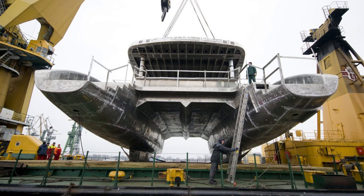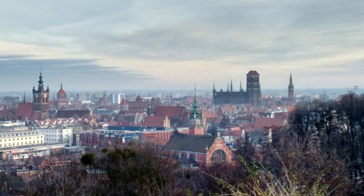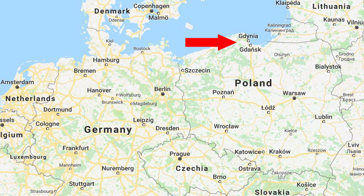Few people know, but Sunreef Yachts started out constructing aluminum catamarans in the famous historic shipyards of Gdansk. We have to understand that Gdansk is a historic shipbuilding site which has its roots in the 10th century. Because of its skilled workforce, Gdansk quickly became one of the wealthiest cities in Europe and it still holds on to its very strong shipbuilding tradition, which in turn is reflected in Sunreef's highly skilled workforce.